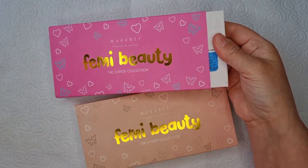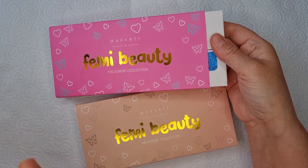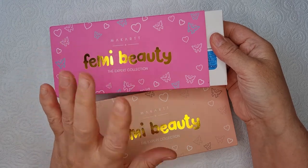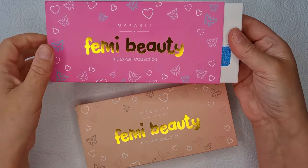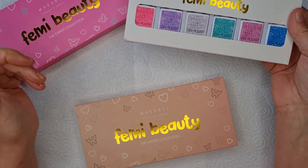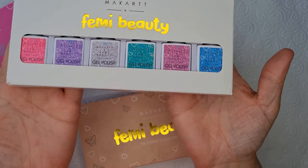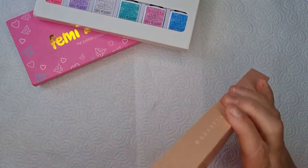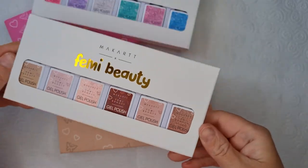Femi Beauty - since I've been into nails she was the very first person I used to watch religiously. I'd watch every video she put out, I'd be there on YouTube. She doesn't bring out so many now, it's like one a week, but it used to be quite a few when I first got into it. Let me put that one there and then I'll open this one. These are the nudes - all different nudes.